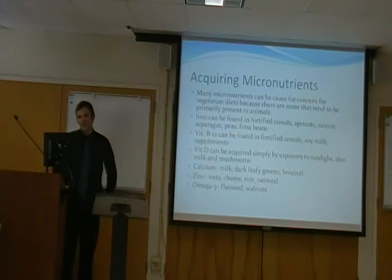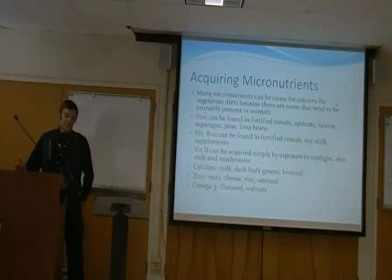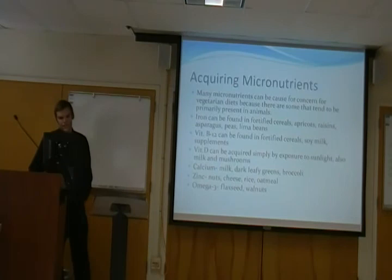Acquiring micronutrients is really important because there are numerous ones basically found only in animals. Iron can be found in fortified cereals, which is an awesome source for pretty much all of these — as well as peppers, raisins, asparagus, peas, and lima beans. B12 can be obtained from fortified cereals and soy milk — you can get all the B12 you need from just one bowl of cereal and half a cup to a cup of soy milk. If you don't like cereal or soy milk, you'll need supplements for B12. Vitamin D can be acquired by going outside and getting sunlight, or from milk and mushrooms. Calcium comes from dairy milk and dark leafy greens or broccoli. Zinc from nuts, cheese, rice, or oatmeal. And omega-3 fatty acids from flaxseed or walnuts.